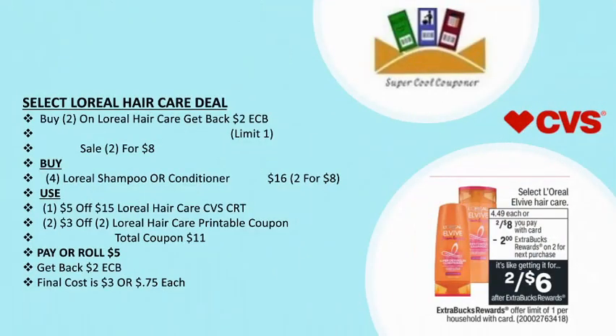The next deal is select L'Oreal hair care: buy two and get back $2 ECB. Limit up to one time, on sale two for $8. Grab four L'Oreal shampoo or conditioner for $16. Use one $5/15 L'Oreal hair care CVS CRT plus two $3 off L'Oreal hair care printable coupons from coupon.com — note those coupons expired on June 25th. Total coupons: $11. Pay or roll $5 and get back $2 ECB — final cost is only $3, or 75 cents each.